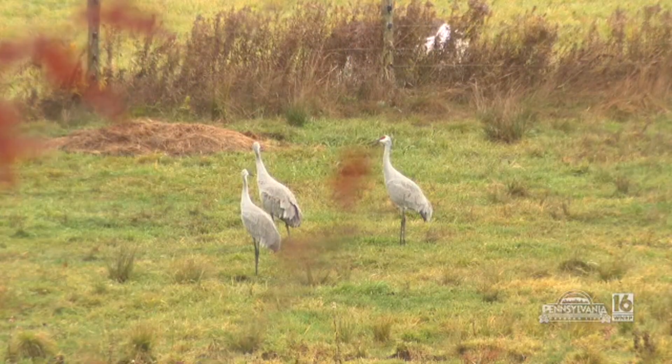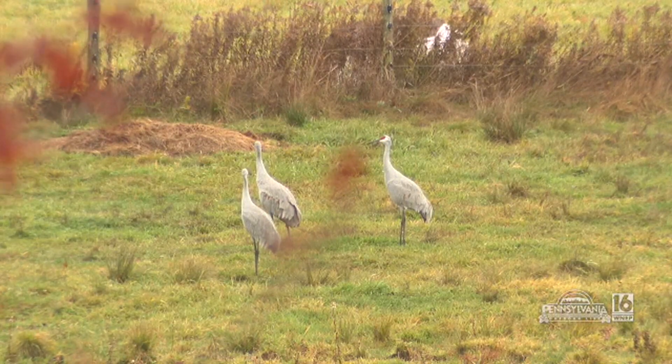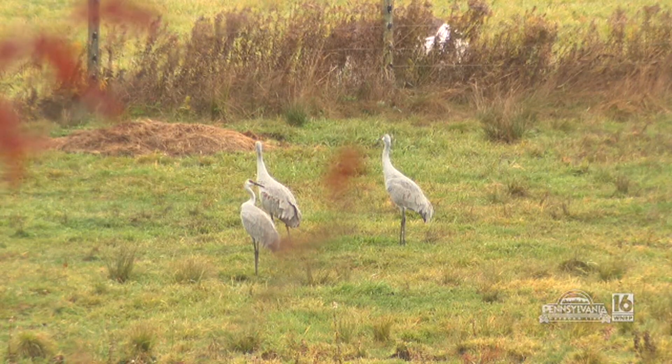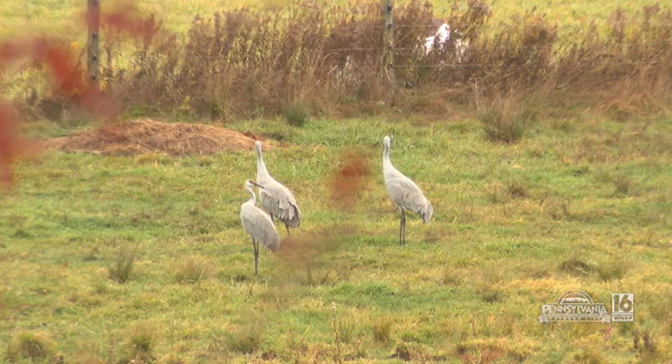Every now and then we stumble upon a story and we stand back and say, boy, I didn't know that or I've never seen that before. That's what this story is about. Molly Giles is a biologist with the Pennsylvania Game Commission and she contacted us about sandhill cranes. We are looking at sandhill cranes, which is a unique bird for northeastern Pennsylvania or for Pennsylvania in general.